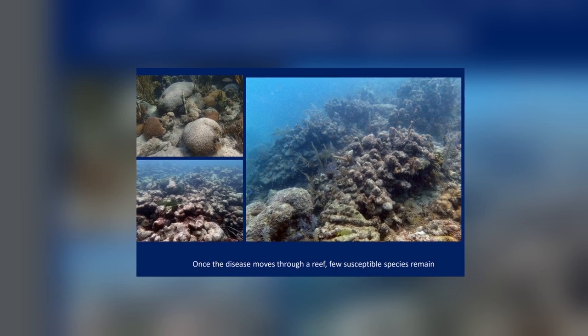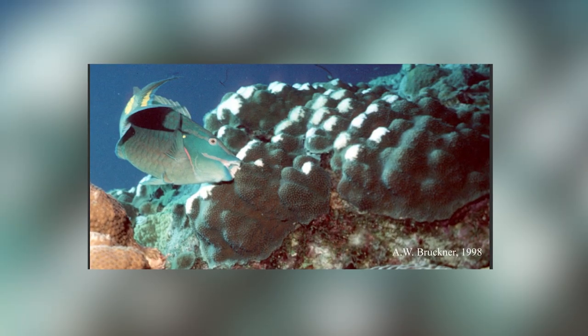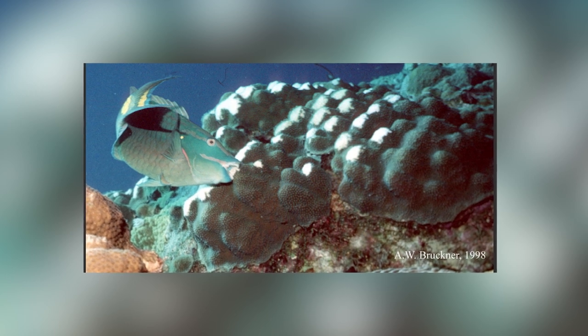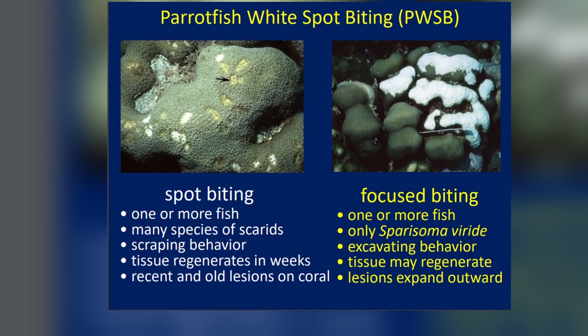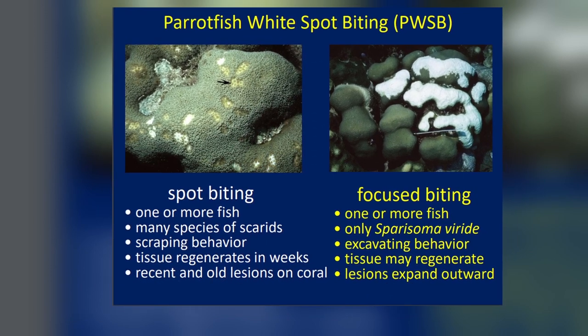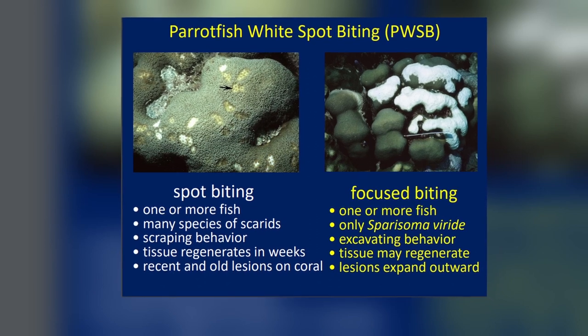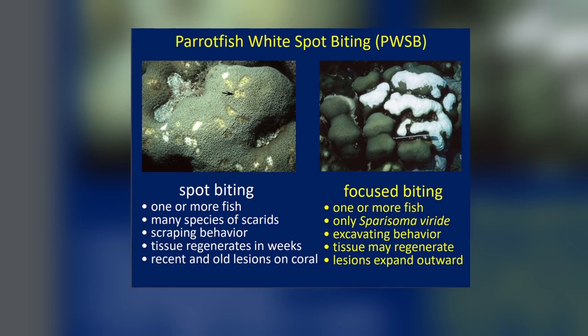That sounds really intense. There are other things to distinguish: parrotfish biting and damselfish biting. Parrotfish in Bonaire tend to bite the tops of colonies — you see scrape marks and sometimes they kill the whole top of the coral, and it's white, but you see bite marks. That's not Skittle D, that's parrotfish biting. So we have fish biting, bleaching events, and now Skittle D as well.